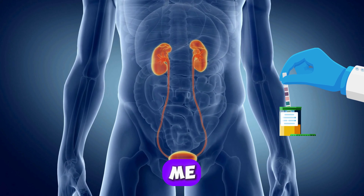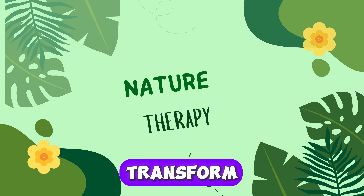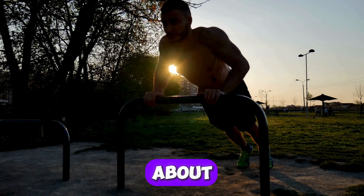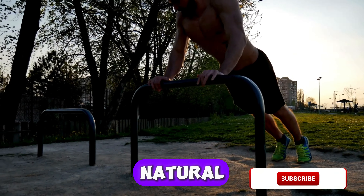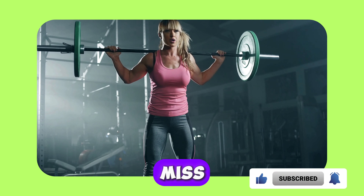Believe me, you do not want to miss it. Welcome to our channel, where we dive deep into natural health solutions that can transform your life. If you're passionate about maintaining your well-being through natural remedies, make sure to subscribe and hit the notification bell so you never miss an update.